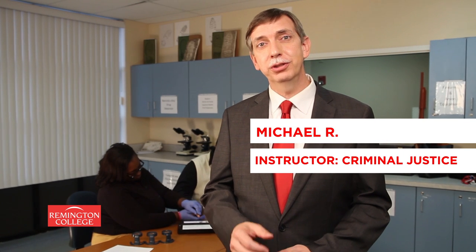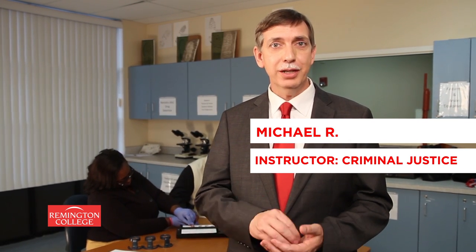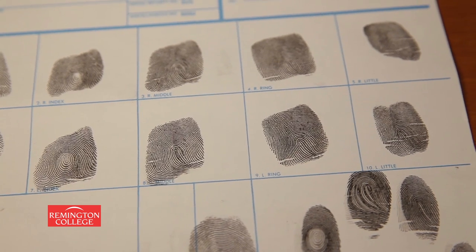I'm an instructor in criminal justice at Remington College. In the criminal justice program, we teach practical skills and applications, not simply the concepts. One of the things that we're doing today is fingerprinting.